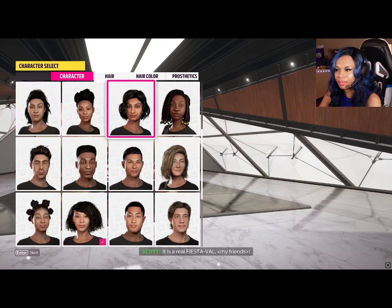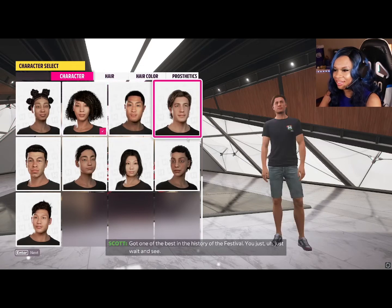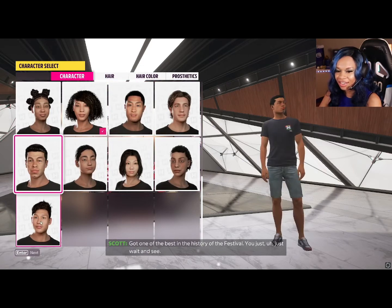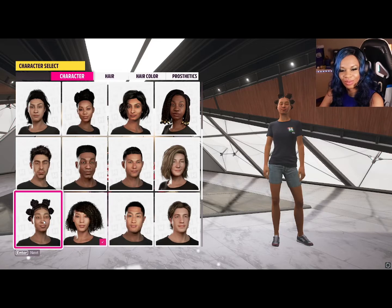I got the curly hair that's really close to my natural hair, and it was really cool for me as a Black woman to see my character represented. I love that they had all the different styles — they have Bantu knots, braids, and even straight hair. I noticed most of the hairstyles were short for women, but I enjoyed it and you can even color it.